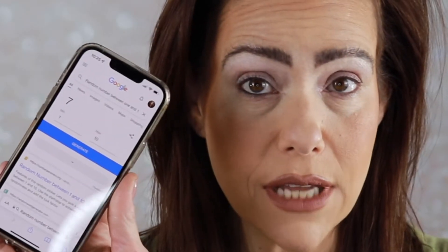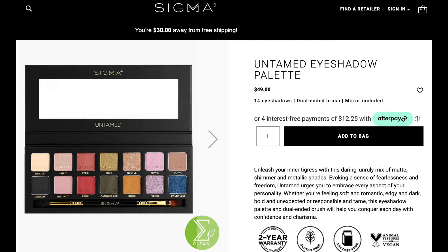I'll take a picture of all of these palettes and make sure I post it. Random number between 1 and 10 - phone says 7! Counting down to 7: the Sigma Untamed palette. By the way, everything on my face will be listed in the description box below as always. This is the Sigma Untamed palette - I have not played with this in a while and I am excited.